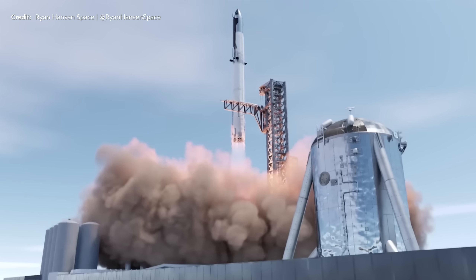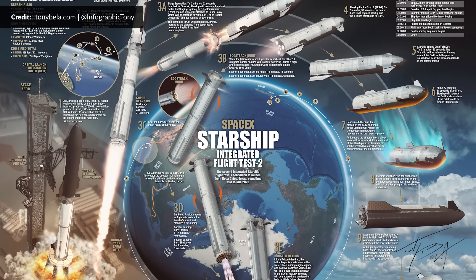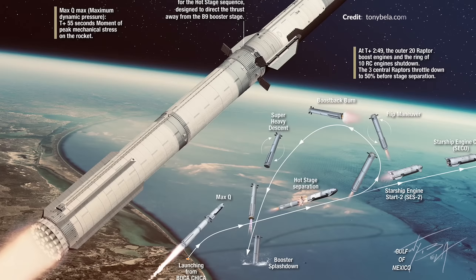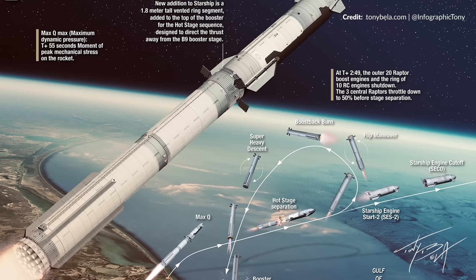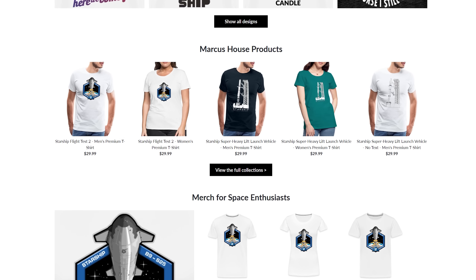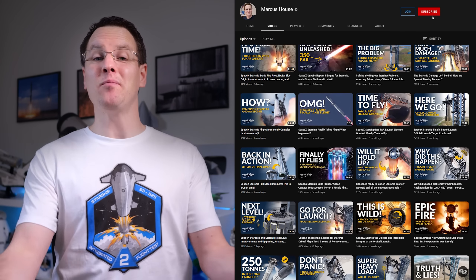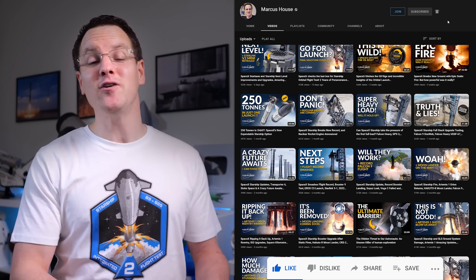The next Starship flight test may actually be sooner than many thought possible. We've got a brand new merch design available — this is our non-official SpaceX Starship Booster 9 and Ship 25 patch, all designed by the incredible Tony Bella. We're selling this on my store for a limited time only. If you want to remember the excitement from this first hot staged launch attempt and help fund these videos, we are splitting the profits right down the middle. Just look at the detail on this one for Flight 2 — it is just amazing. Spreadshirt is coincidentally offering free shipping on all orders until Thursday the 14th of September, which saves a bunch especially if outside the US.